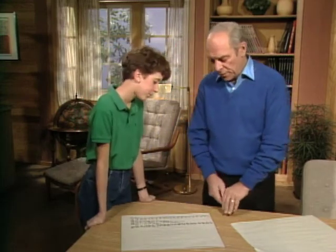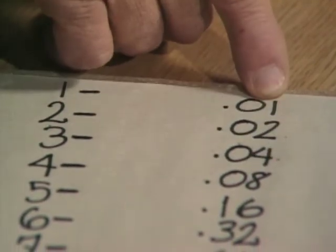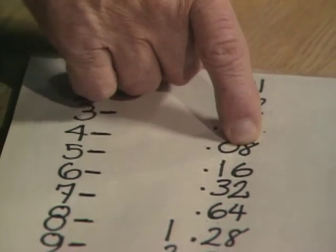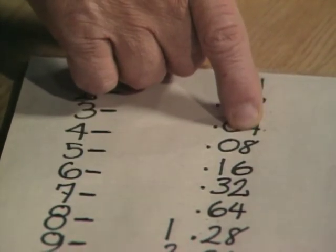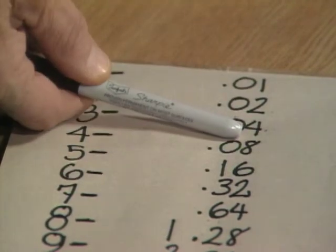Notice that if you add the first day to the second to the third, you would have seven cents. And notice that's one less than doubling the next day and subtracting one. So you double the four cents and subtract one and you get seven — and you get the total.